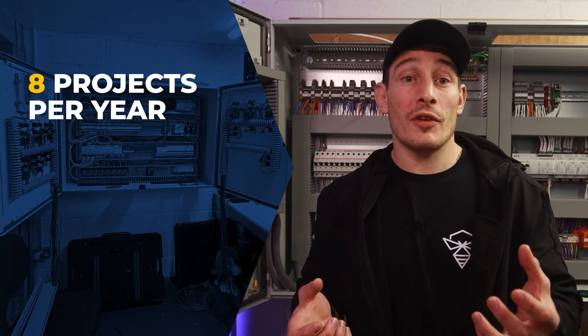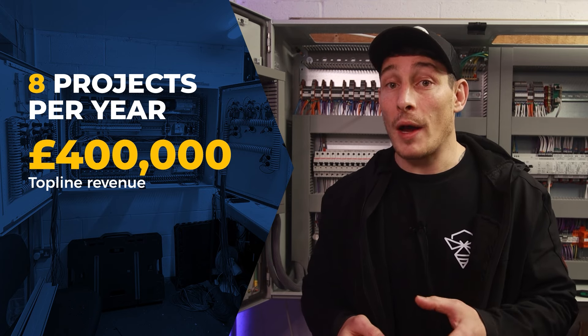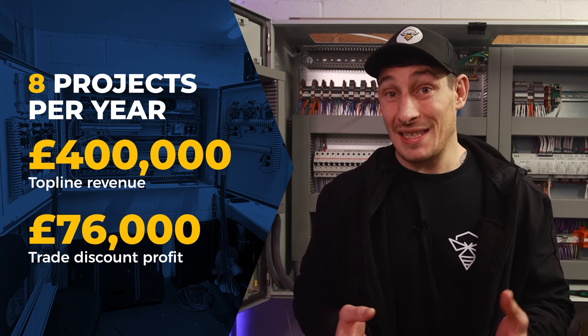Working 365 days a year as a solo business owner delivering 19 projects without a team isn't really realistic. But what I do think is realistic and achievable for new solo business owners is around 8 projects per year — which breaks down to £400k in top-line revenue, with straight profit from the hardware coming in at around £76k.